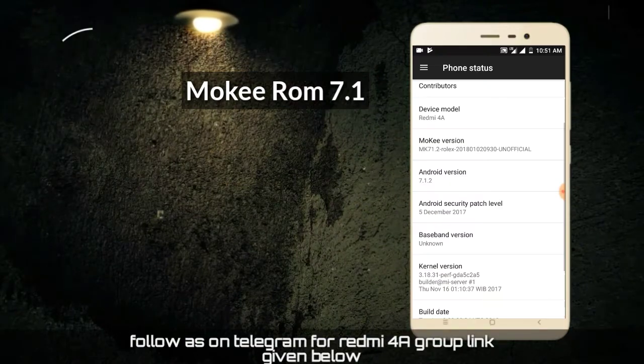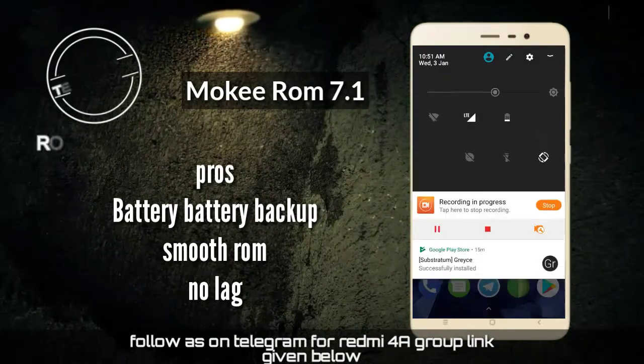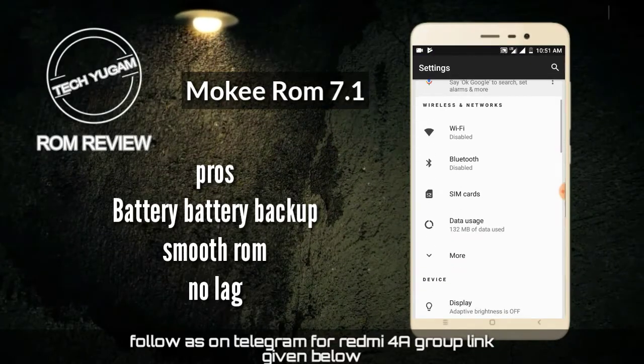Now we are coming to the ROM review. It is a Mokki ROM 7.1. It runs a Nougat update — it is a Nougat ROM. The version is 7.1 and its latest security patch is December 5, 2017.